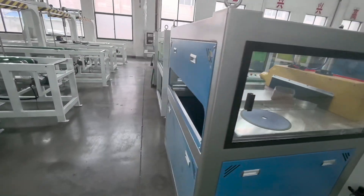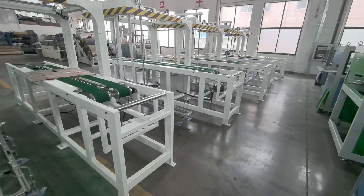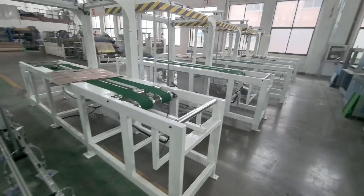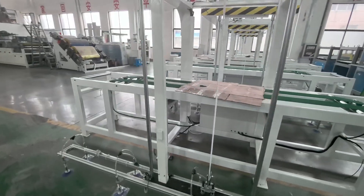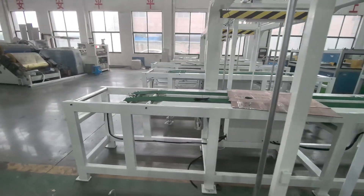The fully automatic stacker helps cut labor costs and improves production efficiency. Contact us anytime for more information about our PVC extrusion equipment.